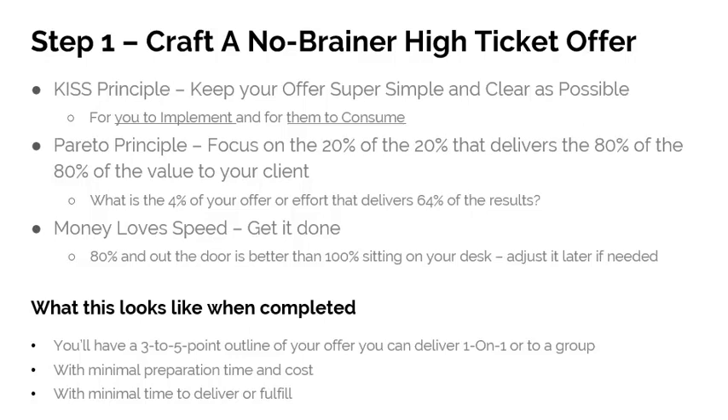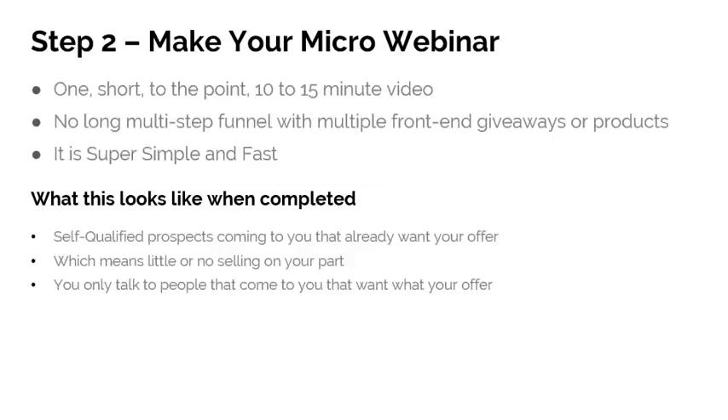What this looks like when it's done: you'll have a three-to-five point outline of your offer that you can deliver one-on-one or to a group. This will come with minimal preparation time and cost, and minimal time to deliver and fulfill. Would you like help crafting your perfect offer? We'll talk more about that in a minute.